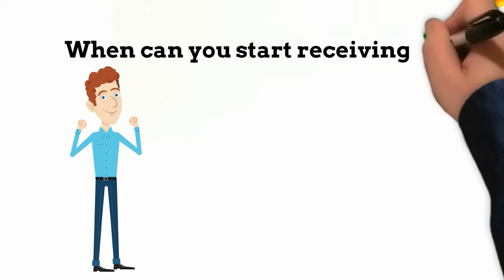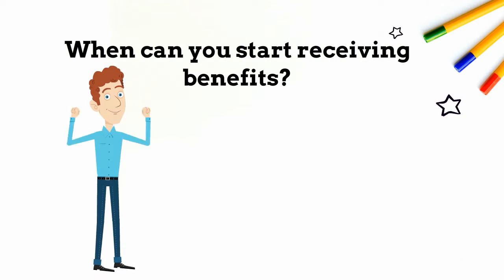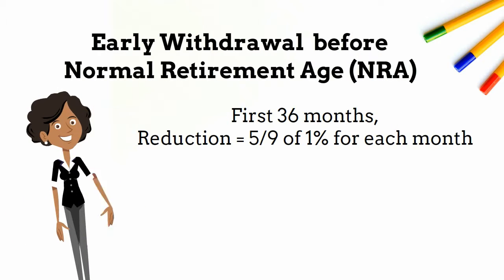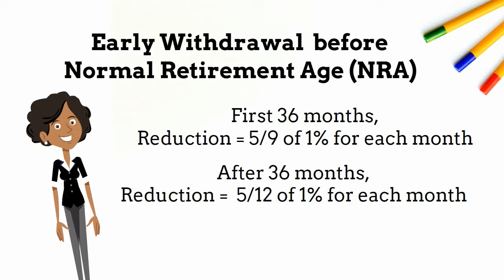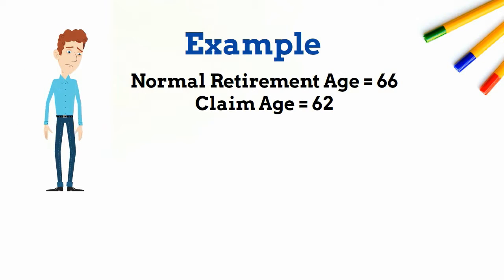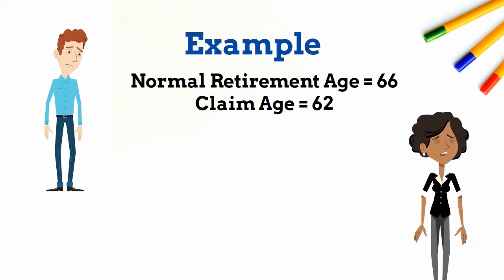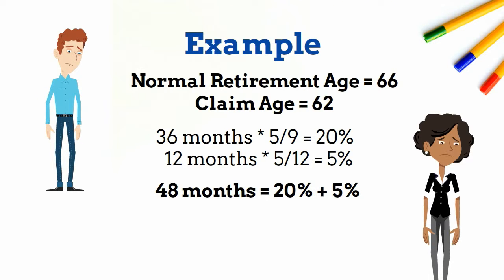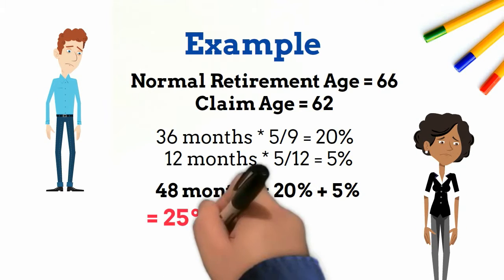When can you start receiving benefits? The earliest is 62. The early withdrawal penalty is 5/9ths of 1% for each month before your normal retirement age, up to the first 36 months. After the first 36 months, it is 5/12ths of 1% for each additional month. For example, if your normal retirement age is 66 and you claim at 62, the reduction for the first 36 months is 20%, and the next 12 months is 5%, for a total reduction of 25% over 48 months.